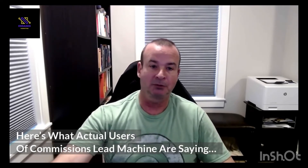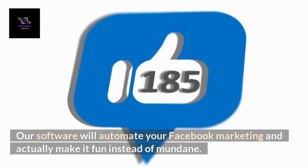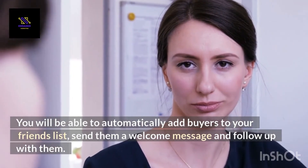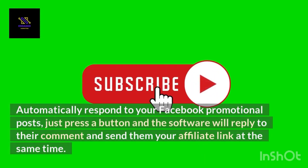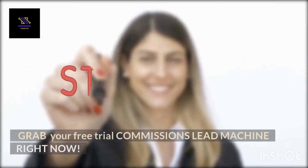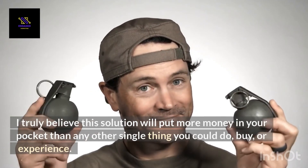In Commission's Lead Machine, I show you how to get an endless supply of buyers to your affiliate offers. Automate your workload — our software will automate your Facebook marketing and actually make it fun instead of mundane. You will be able to automatically add buyers to your friends list, send them a welcome message and follow up with them. You can sort all of your leads, tag them and even add notes to specific leads. Automatically respond to your Facebook promotional posts — just press a button and the software will reply to their comment and send them your affiliate link at the same time. Grab your free trial of Commission's Lead Machine right now. I truly believe this solution will put more money in your pocket than any other single thing you could do, buy, or experience.